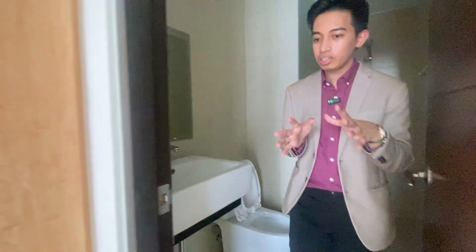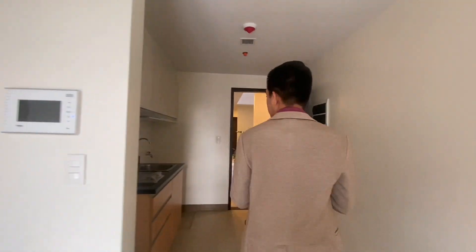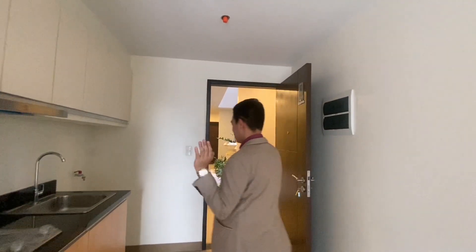The finishing is actually similar to other properties, like those in Metro Manila. So that's the studio. And now we're going to the one bedroom, so I'll show you the difference between the studio and the one bedroom. Let's go.